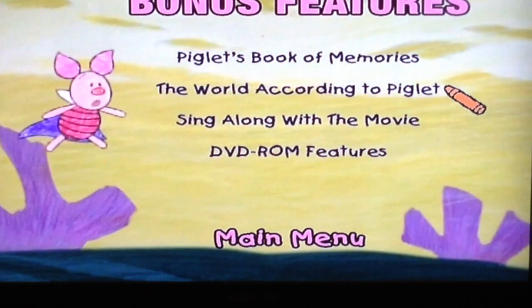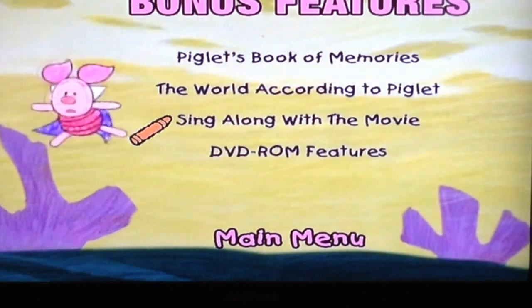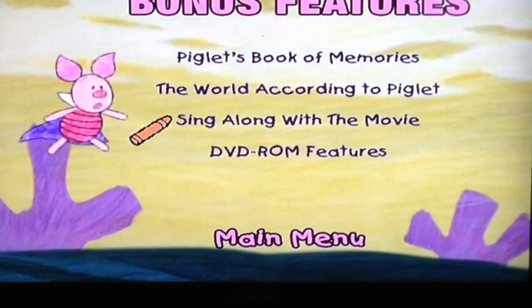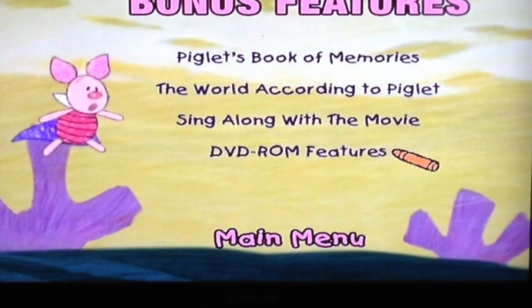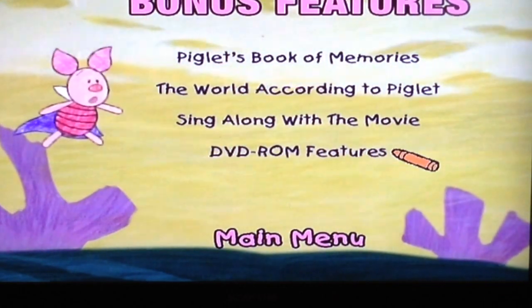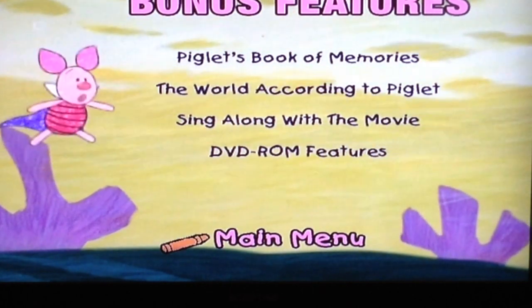And then we have the sing-along with the movie. Frankly, I'm not sure what that one does — Kanga already kind of explained it from the first menu. And you have DVD-ROM features, which has coloring book pages. Let's go back to the main menu.